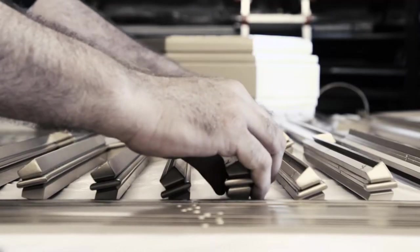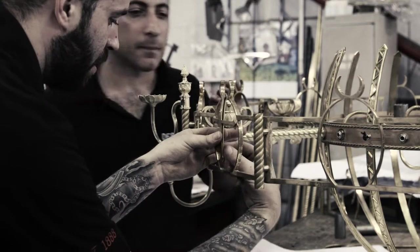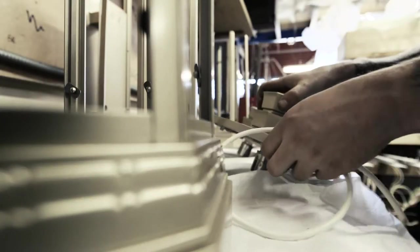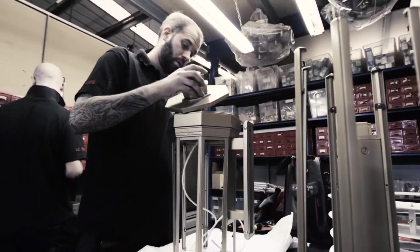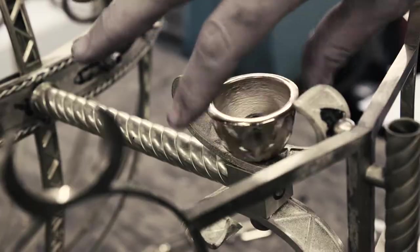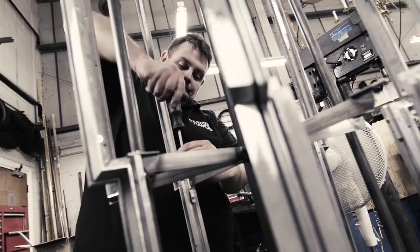We use them for high-end residential projects where quality and attention to detail are absolutely crucial. They are one of the few UK companies who respond to our demanding design briefs and always provide responses that tick all the boxes, regardless of the challenges involved.